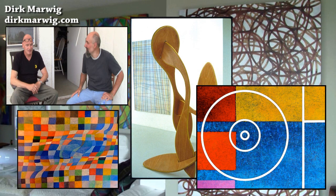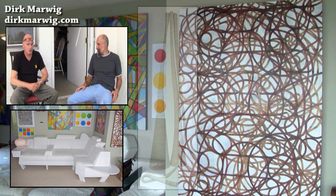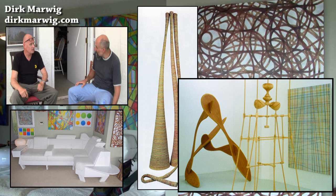Dirk Marwig. You're German? Yeah. Where are you from? I was born in Bochum, but my family moved to the States when I was young. Bochum is by Cologne, that area.